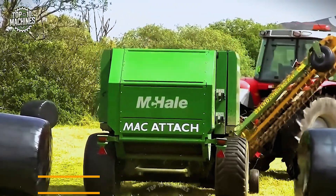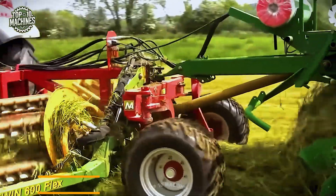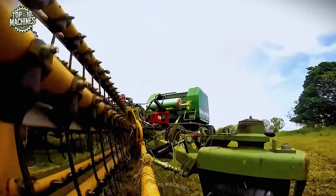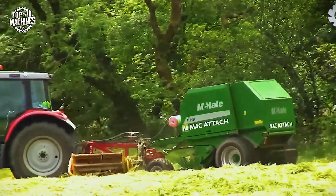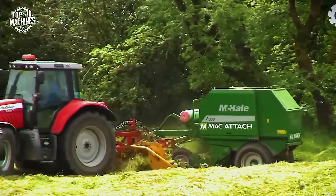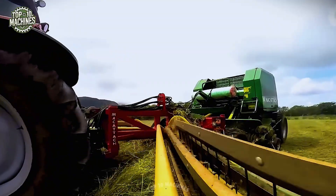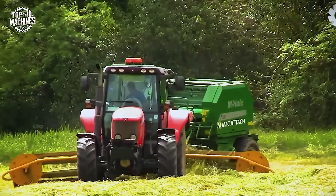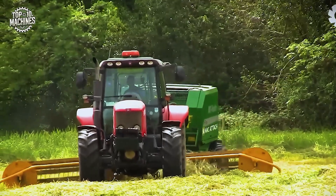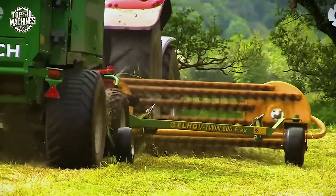The Michael F5500 Mac Attach is a robust round baler built for high-output silage and hay operations. Designed with an integrated pickup system and precision chopping knives, it forms dense, uniform bales even in thick crop layers. Powered via tractor PTO with a recommended input of 80 to 100 HP, it delivers consistent performance across varied field conditions. With the Mac Attach wrapping system, the F5500 ensures secure film sealing, reducing spoilage and preserving forage quality at scale.